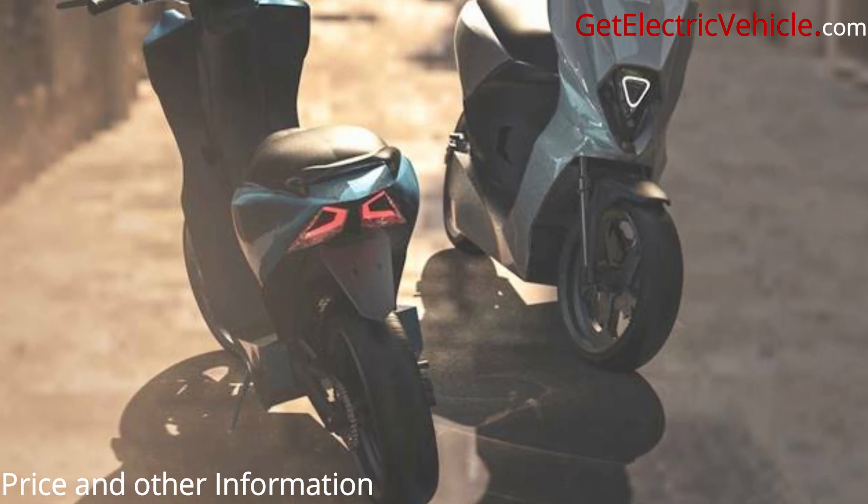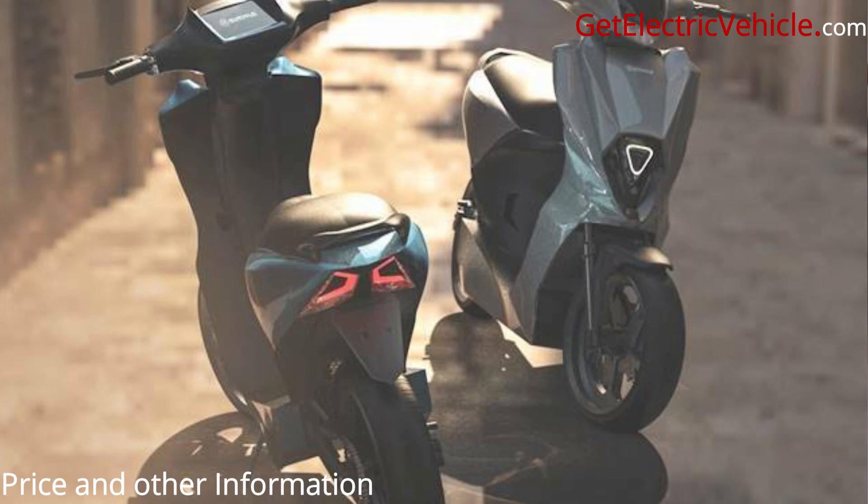The company had earlier planned to launch the vehicle in February 2021, but it got delayed due to the pandemic. Let's hope this vehicle reaches the market soon.